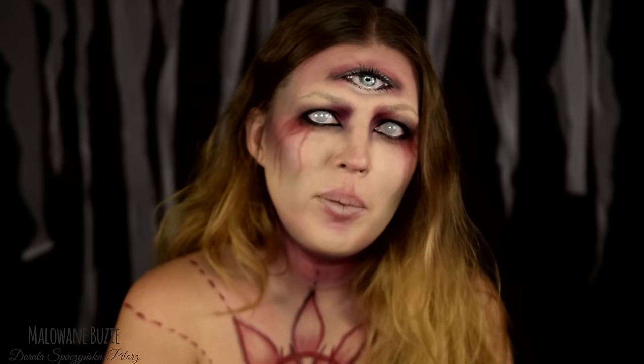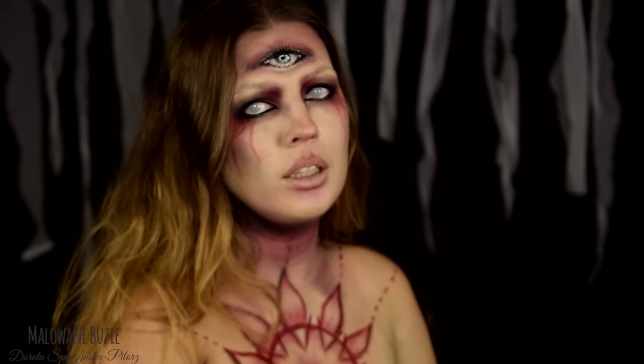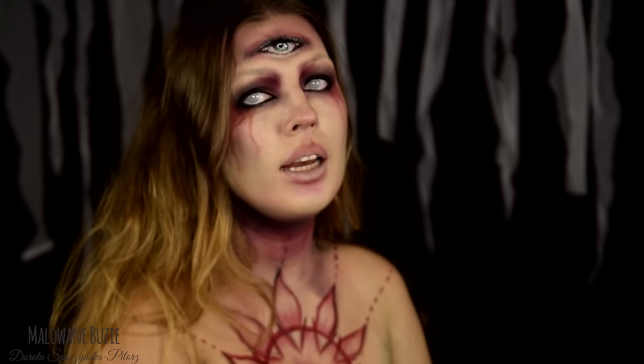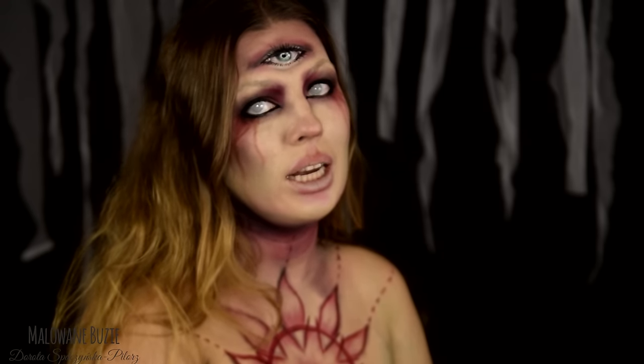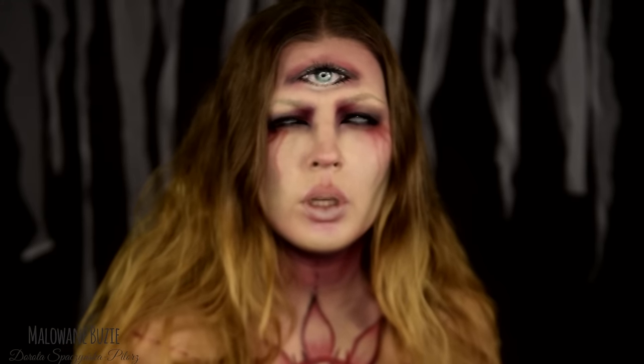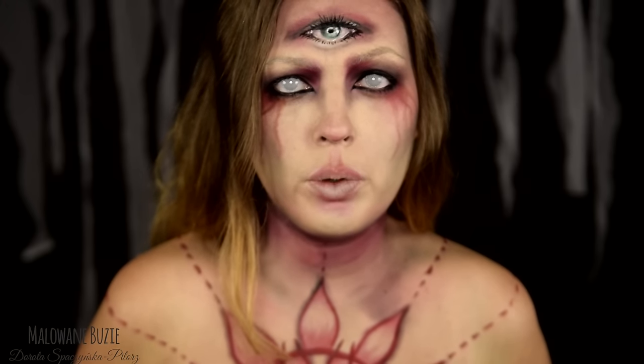Cześć kochani! Rozpoczynamy 13 dzień projektu Halloween. Projekt Halloween polega na tym, że przez cały październik aż do Halloween pokazuję Wam jedną swoją charakteryzację stworzoną specjalnie na tę okazję. W 13 dniu projektu rozpoczynamy nowy temat przewodni, którym są mityczne istoty.